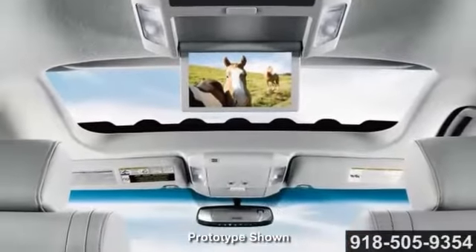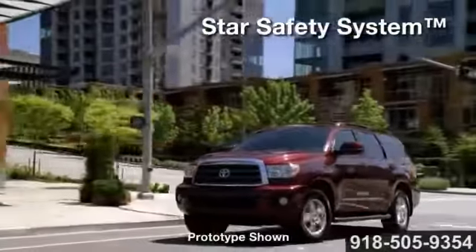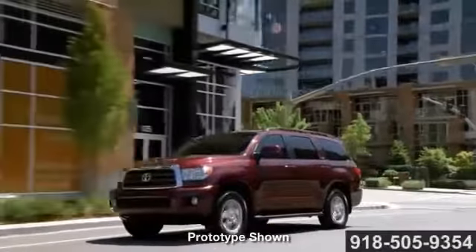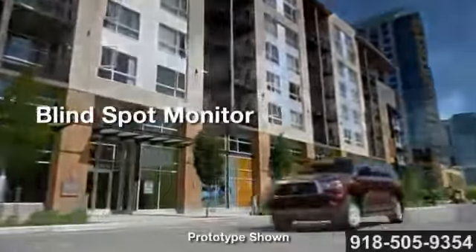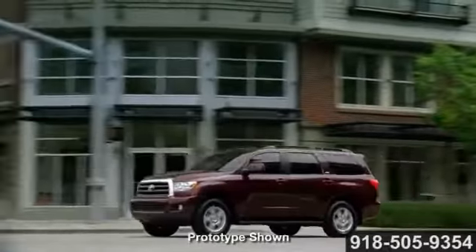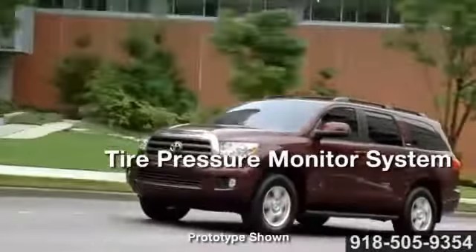Sequoia comes standard with the Star Safety System, a suite of six advanced safety features. The system includes vehicle stability control, traction control, anti-lock brake system, electronic brake force distribution, brake assist, and smart stop technology.